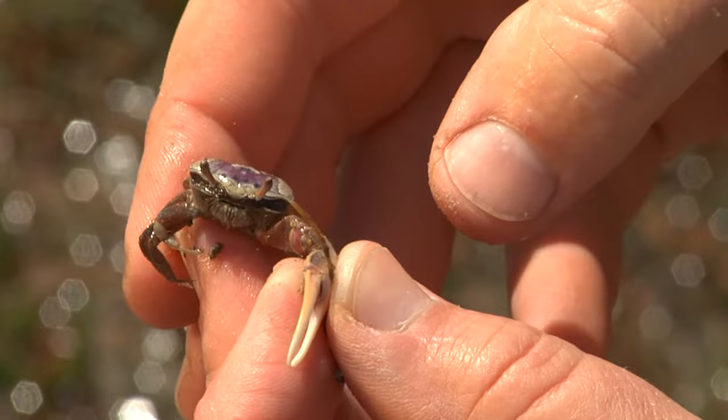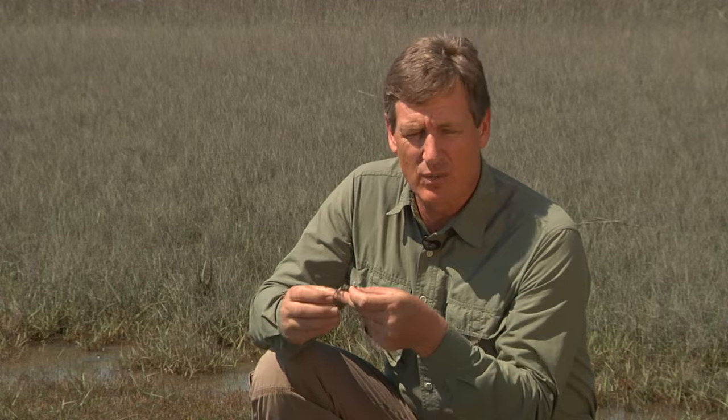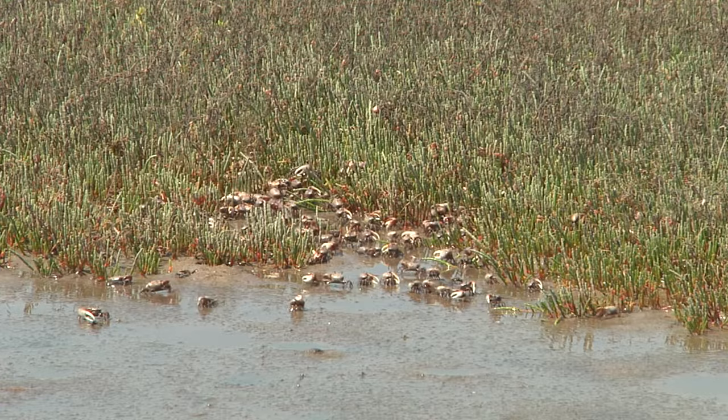Fiddler crabs feed on pluff mud. They pull up little particles or little piles of pluff mud, put it into their mouth parts, and glean out the things they like to eat — algae, small animals and things — and that's what they ingest. The rest they spit back out and form these little balls you'll see all across the marsh. While they're feeding, fiddler crabs are actually cleaning the marsh and aerating it.